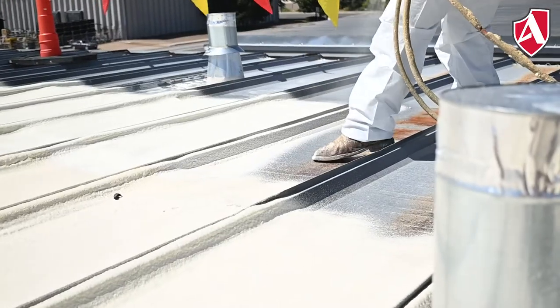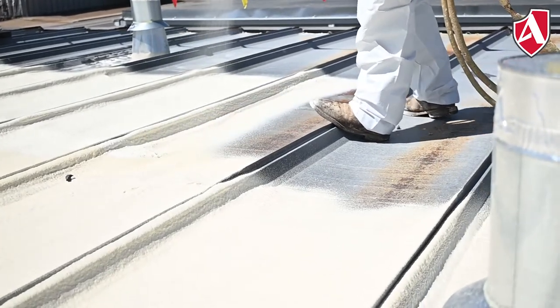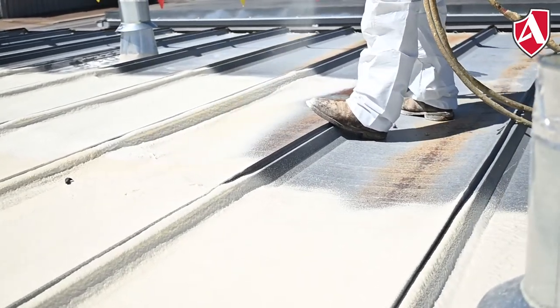The objective is to have this done — it's about 10,000 square feet. We should have both the foam and the coating done within two days. After that, we'll see what kind of results the building owner is getting.